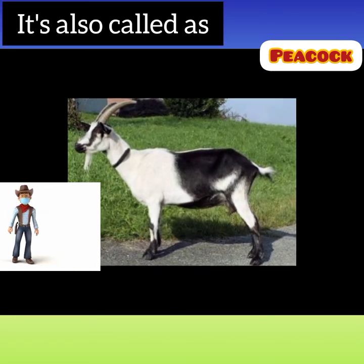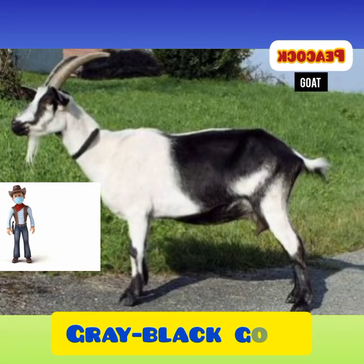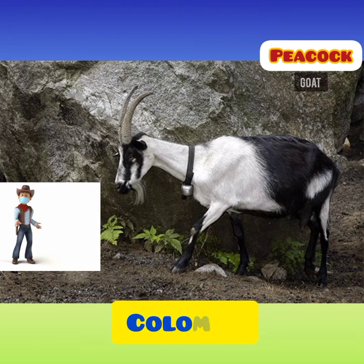The Peacock Goat is also called by some other names such as the Gray Black Goat, the Gray Black White Goat, Brazenaz, Columba and Paunzig in German.